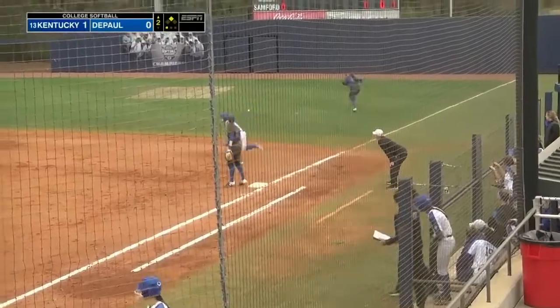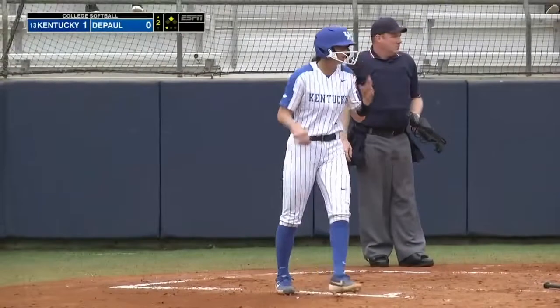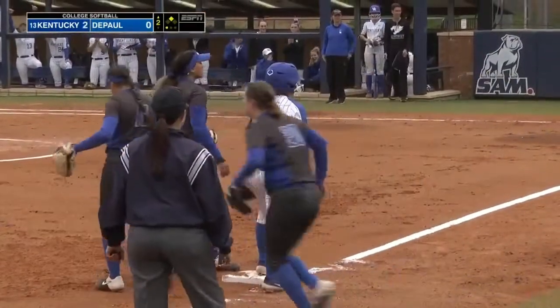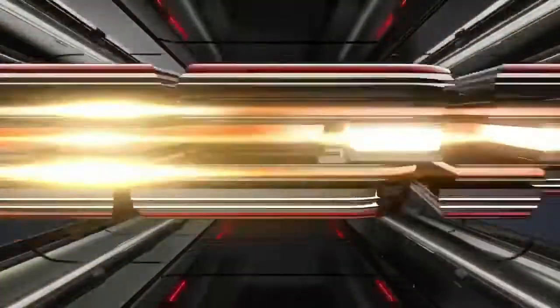A bunt is put down, and that's going to bounce off the back of Babs. Coming in to score is Stoddard. Babs is on her way to third, and she's going to slide in safely. And that's exactly what the base hit bunt does.